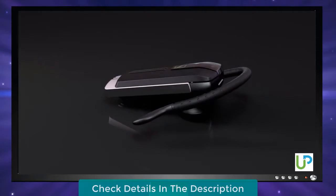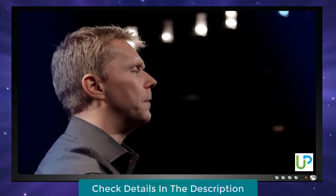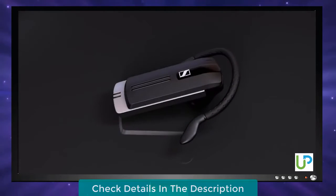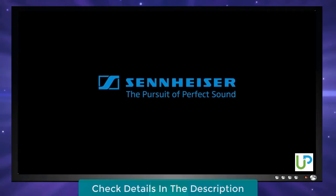It's all about being present, and with this headset, we've captured the sound of 70 years of experience in helping people enjoy the moment and get the most out of every conversation they have. With Presence, we've simply been as uncompromising as sound itself. Sennheiser — the pursuit of perfect sound.